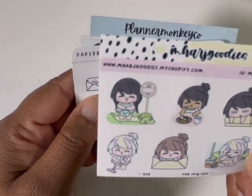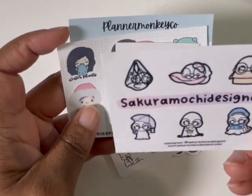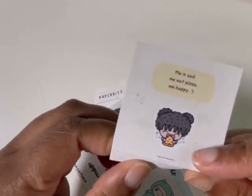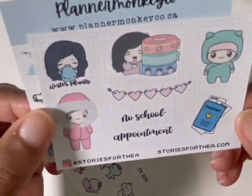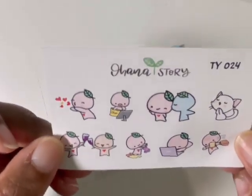So this is Marge Goodies — I'm about to place an order with her shop as well. And then Paper Bits Co., which I love them. And then this was from Shop with Anais, and this is like a box sticker — I'm going to put that in my planner on a dashboard. And then we have Stories for Tia, Planner Monkey Co. — love that colorway — and Ohana Story. I've seen them around. I'm trying to get into more character shops because I love character stickers.